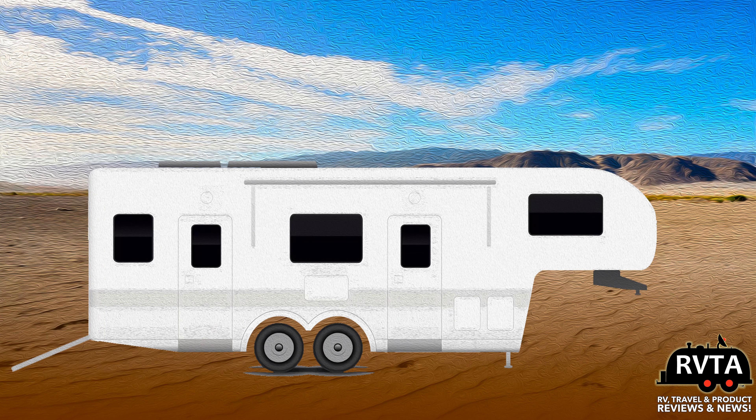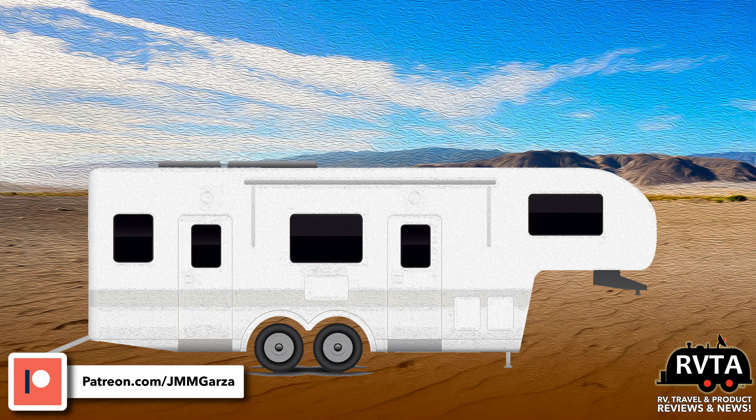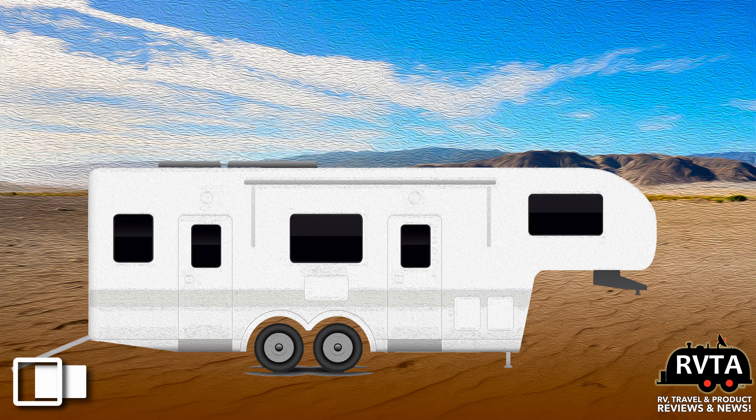There are also fifth wheel toy haulers, similar to the last one I just talked about. These units are designed to carry ATVs, motorcycles, and other toys during your camping or off-grid adventures. Very nice — so you can take your toys along.